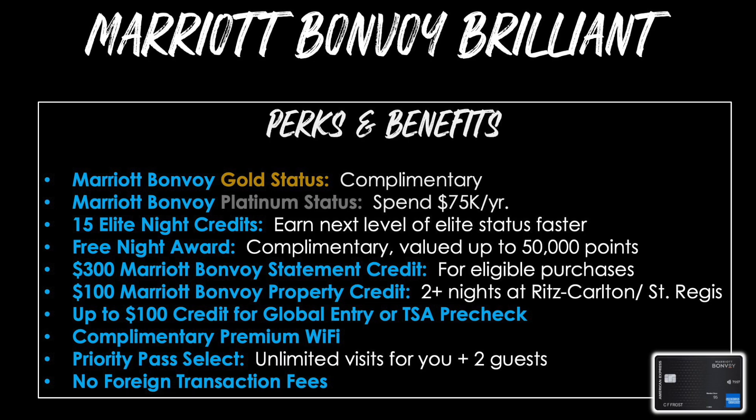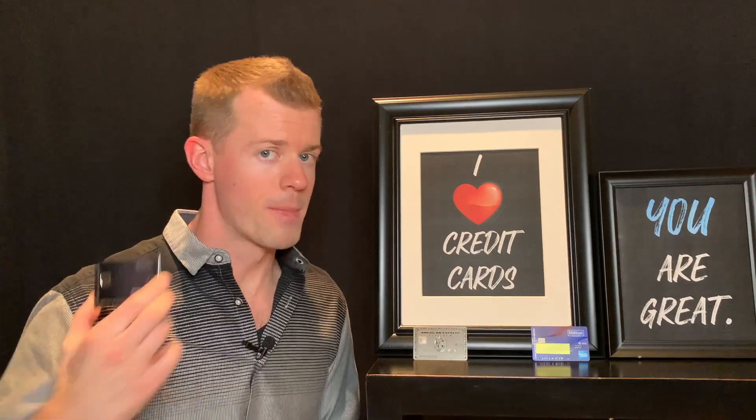The Marriott Bonvoy Brilliant's perks include: complimentary Gold status with no spend requirement; Platinum status earned by spending $75,000 per year; 15 Elite Night Credits annually; a free night award valued up to 50,000 Bonvoy points with no spend requirement; a $300 Marriott Bonvoy statement credit; a $100 Marriott Bonvoy property credit when staying two consecutive nights or more at a Ritz-Carlton or St. Regis; $100 Global Entry or TSA Pre-Check credit; complimentary premium Wi-Fi; Priority Pass Select with unlimited visits for you and up to two guests; and no foreign transaction fees.